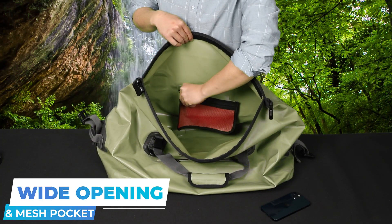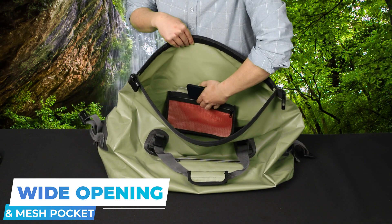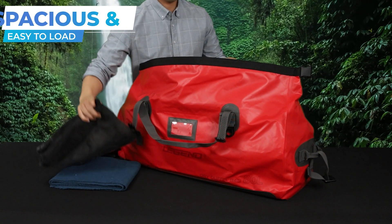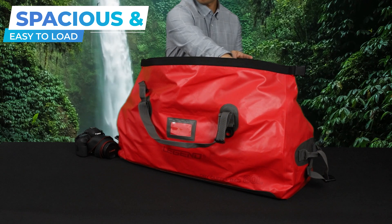With a wide opening and a small inside mesh pocket, the Legend duffel bag makes it easy to load and organize your gear. The spacious interior accommodates all your belongings, making packing for your expeditions a breeze.